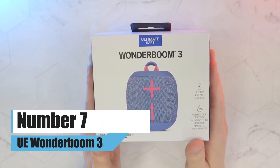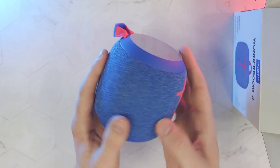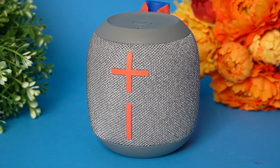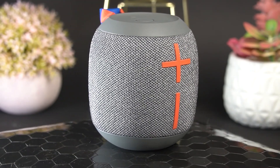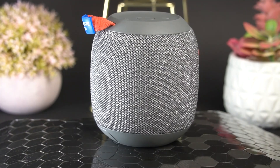Number 7: UE Wonderboom 3. If you're in the market for a Bluetooth speaker, the UE Wonderboom 3 is an affordable alternative that doesn't skimp on sound quality, despite its compact size. Because it has an IP67 rating, it is suitable for a wide variety of outdoor activities.